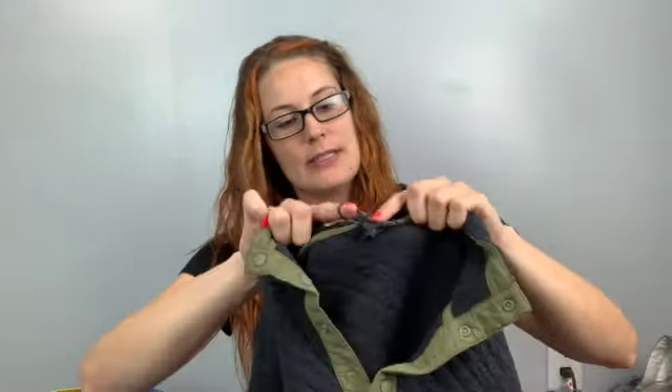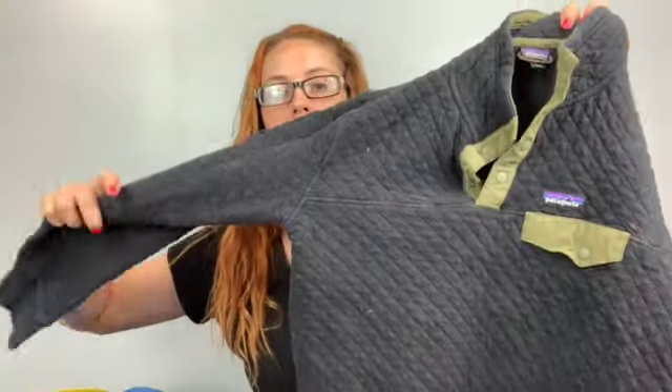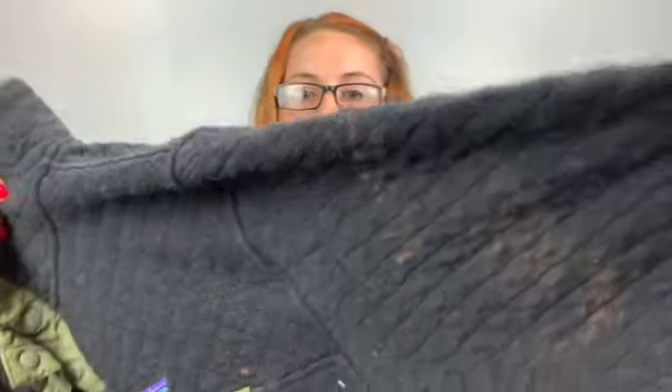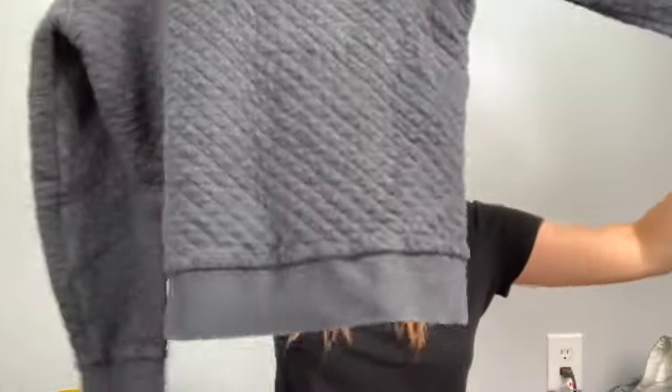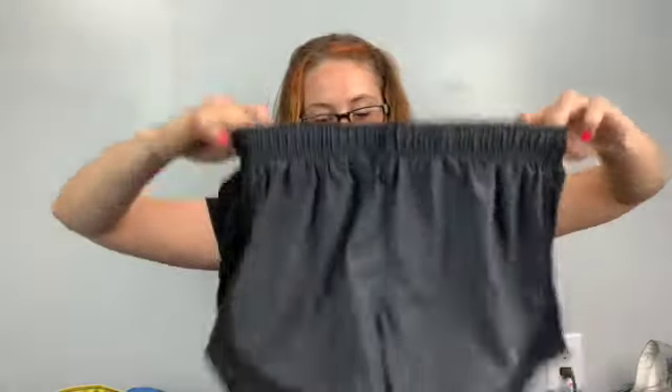In that same bin was another Patagonia — size large women's, a snap-T pullover in dark gray or black. There are some bleach spots on it, but I'm still going to sell it as-is. It's been a while since I found a good Patagucci in the bins, so I'm excited!